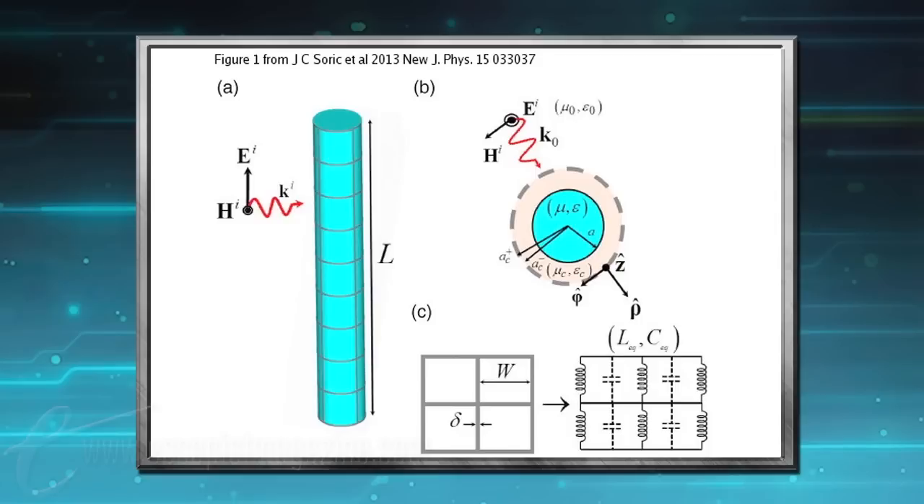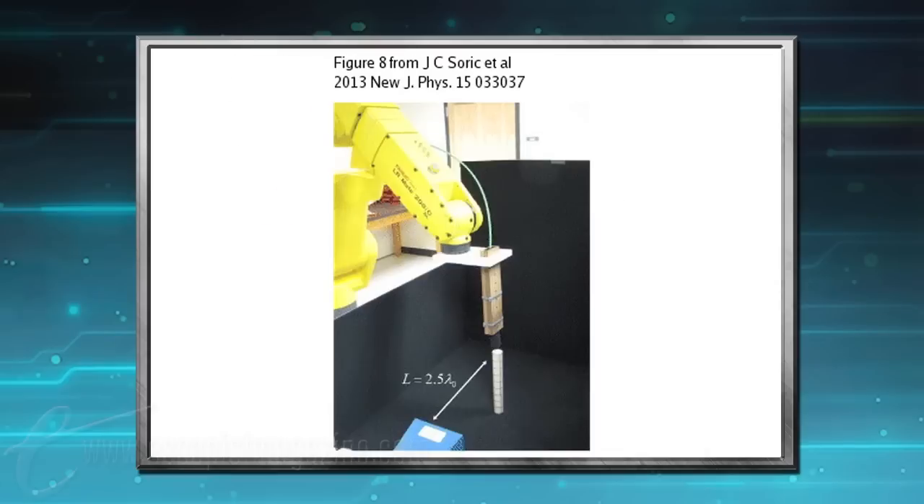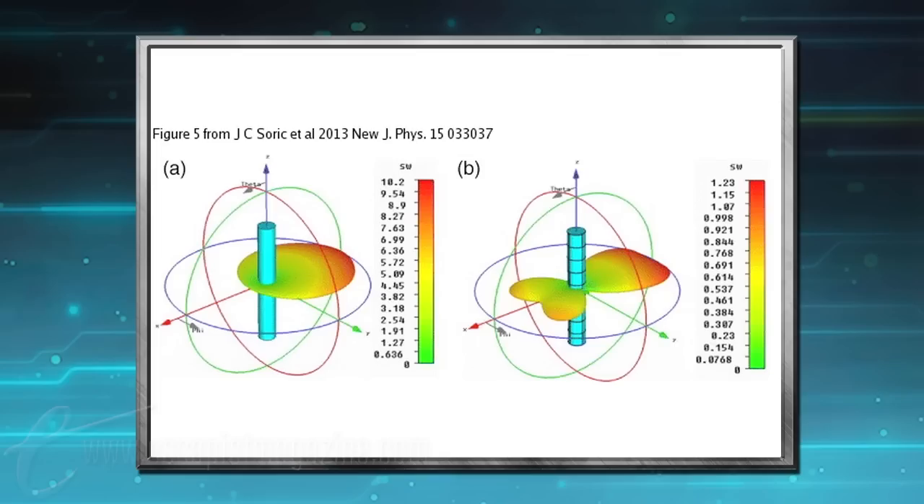They're also saying the cloak can hide objects from microwaves in their natural environment, from all directions, and by all observers. An 18-centimeter long rod was used in the demonstration, and it was undetectable by radar. By using a new ultra-thin layer called a Metascreen, comprised of strips of copper tape attached to a super-thin, flexible polycarbonate film.